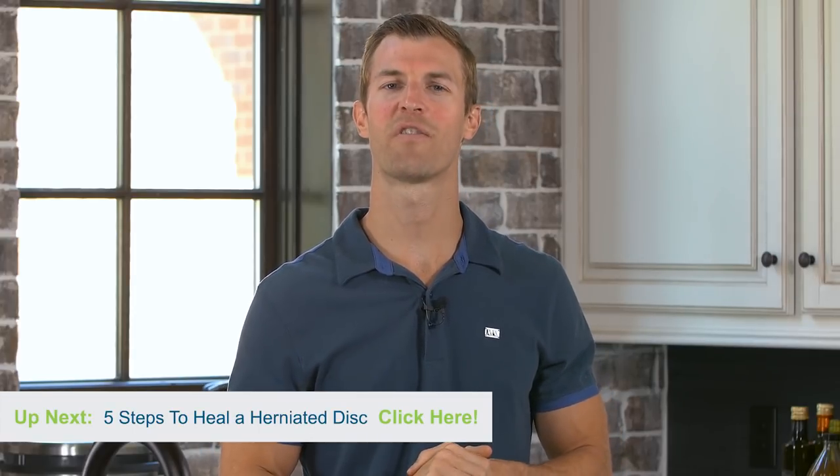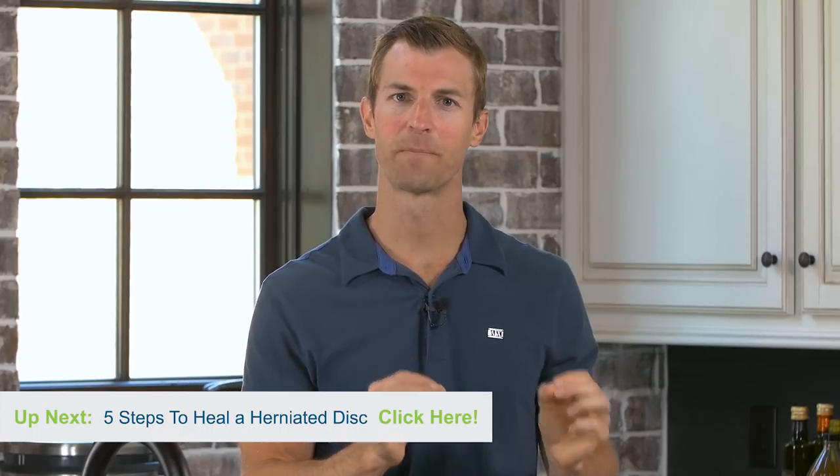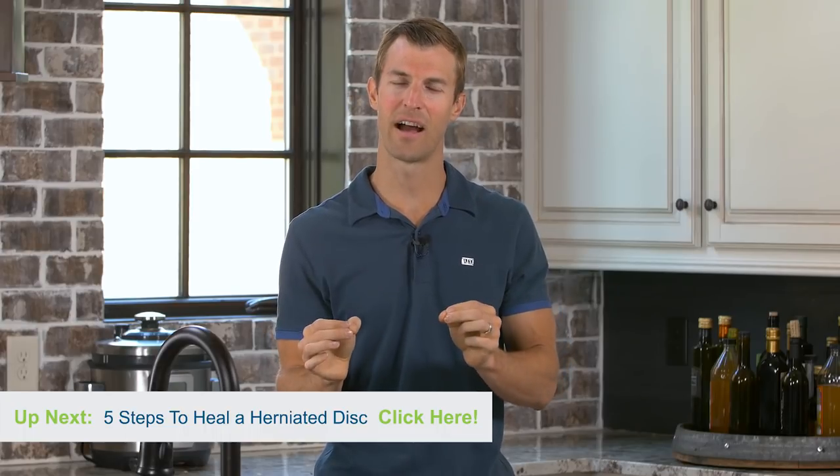Those are the top 10 natural painkillers. For more information, check out my website at DrAxe.com — you can search any one of these conditions or just search 'natural painkillers' and find them listed in even greater detail. If you want to learn more ways to naturally treat pain with natural remedies, make sure you subscribe to my YouTube channel. This has been Dr. Josh Axe, talking about natural ways to relieve pain fast.